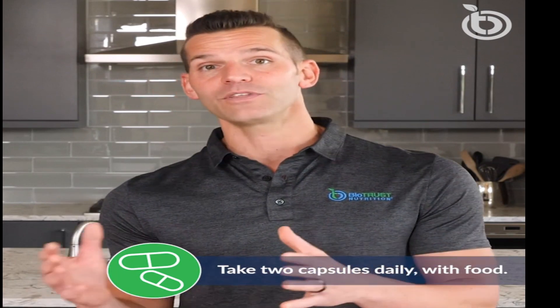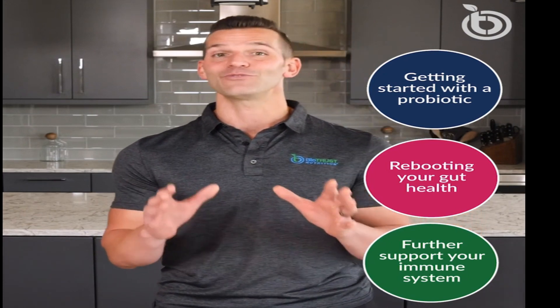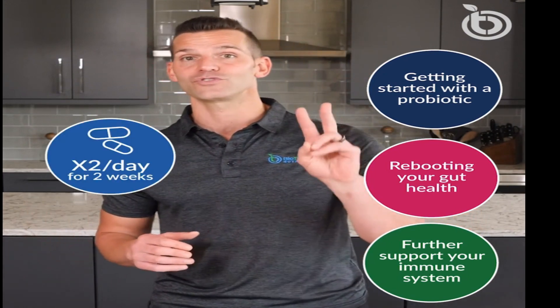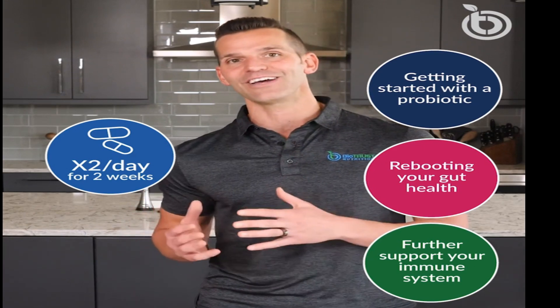To get the most out of Pro X10, we recommend that you take two capsules daily with food. You can either split up the dosage across two meals or take both at once. Now if you're just getting started with a probiotic, rebooting your gut health, or looking to further support your immune system, I recommend that you double down and take two capsules twice daily with food for two weeks, after which you can scale down.